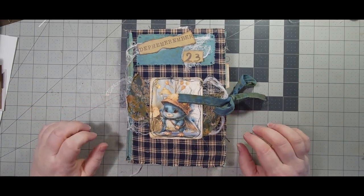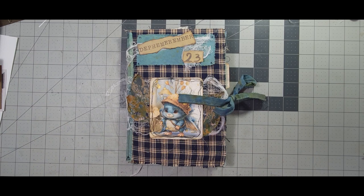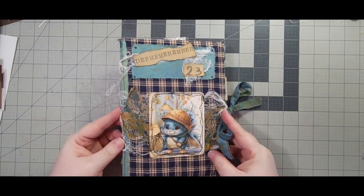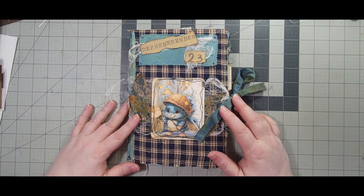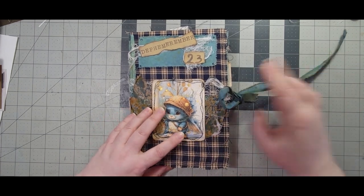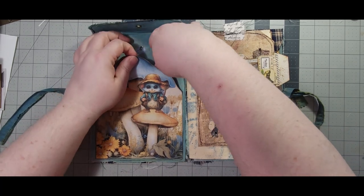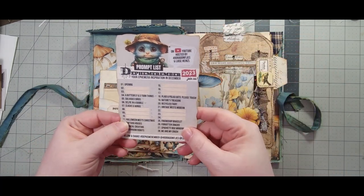Hello everyone, welcome back to Crafty Dragon Creations! This is Stacey and we are on — I think day 10, or 8 or 9, we'll find out — we kind of lose track. So it's Defend, and if you don't know what that is, I will link Barbara and Louisa's videos below. That explains what it is, so let's find out what Effie has in store for us today. By the way, this is Effie, and he's become very popular this month, as he should, because he's so stinking adorable.